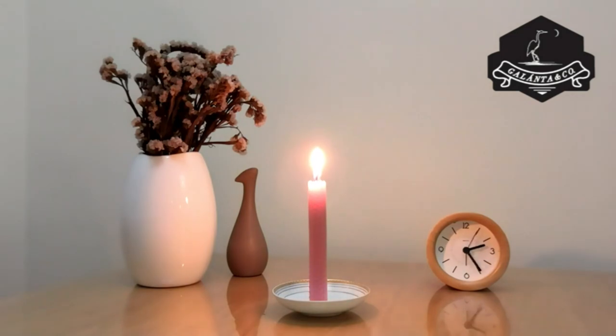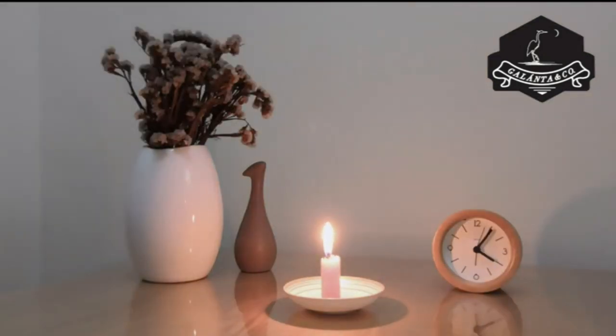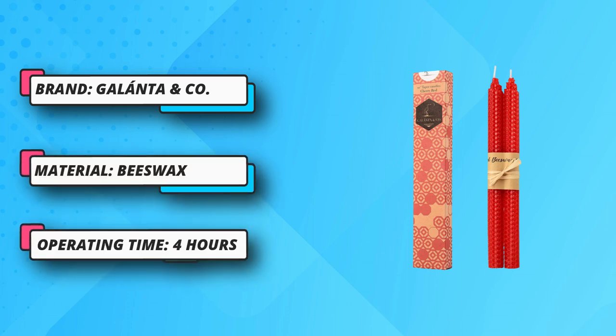Beautiful hand-rolled honeycomb design — designed for a dripless burn, great for bringing your guests a warm, festive spirit, an intimate atmosphere, or an unforgettable ceremony. The delicate honey smell is pleasant but subtle, perfect for holiday and family candlelight dinners, romantic weddings, cocktails, receptions, and any other gathering you can think of.